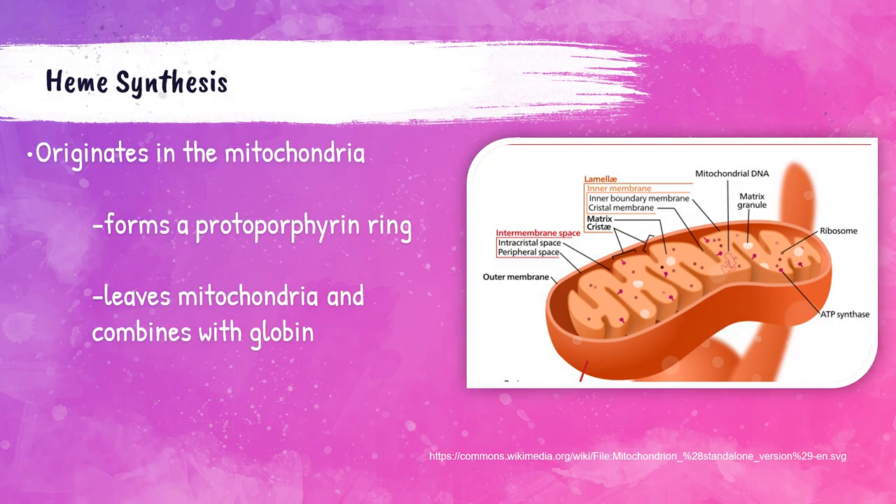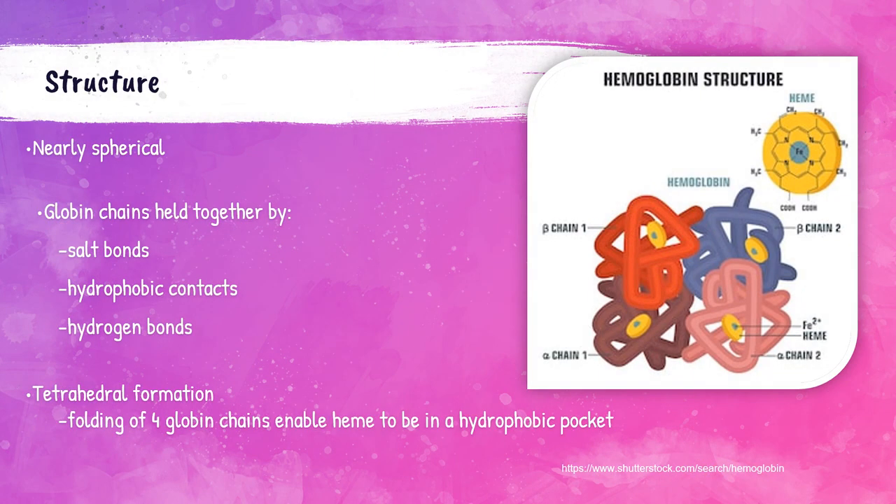Hemoglobin is comprised of heme and globin. Heme is produced in the mitochondria, then leaves the mitochondria and combines with globin to form hemoglobin. The structure of hemoglobin is nearly spherical. There are four globin chains, which are held together by salt bonds, hydrophobic contacts, and hydrogen bonds.